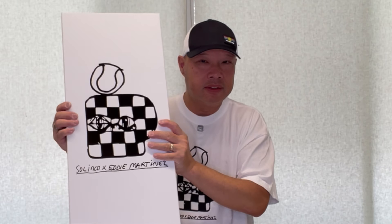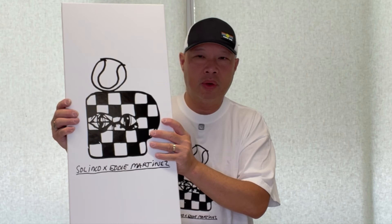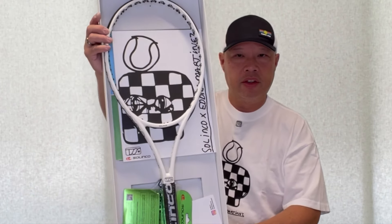The Second Serve is a new tennis media company focusing on tennis and a lifestyle publication. And of course we all know who Selinko is — the makers of wonderful high-quality strings as well as rackets. This is a special racket in collaboration with Eddie Martinez and the Second Serve. I actually haven't unboxed this yet, and Eddie Martinez supposedly plays with one of these — the Whiteout 98 in the 16 by 19.